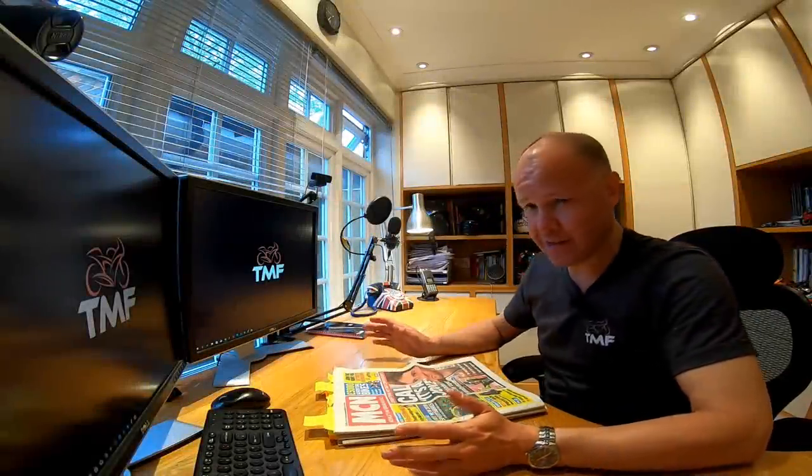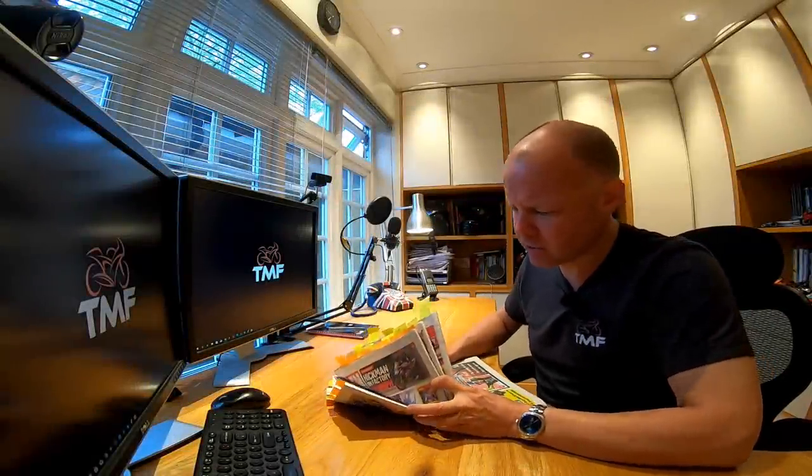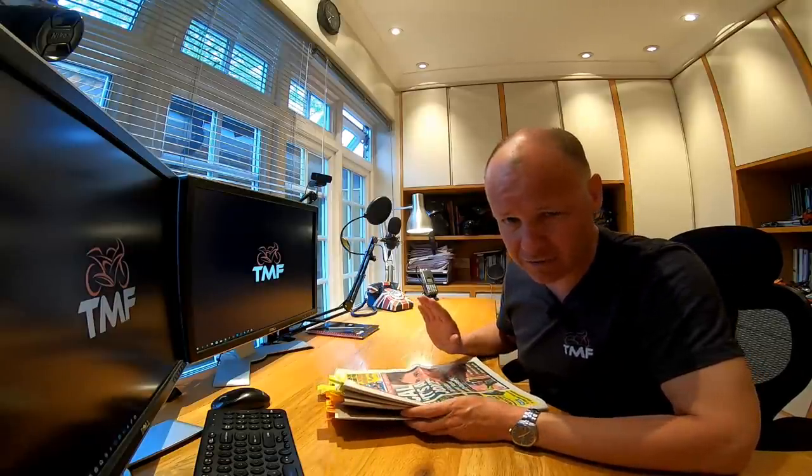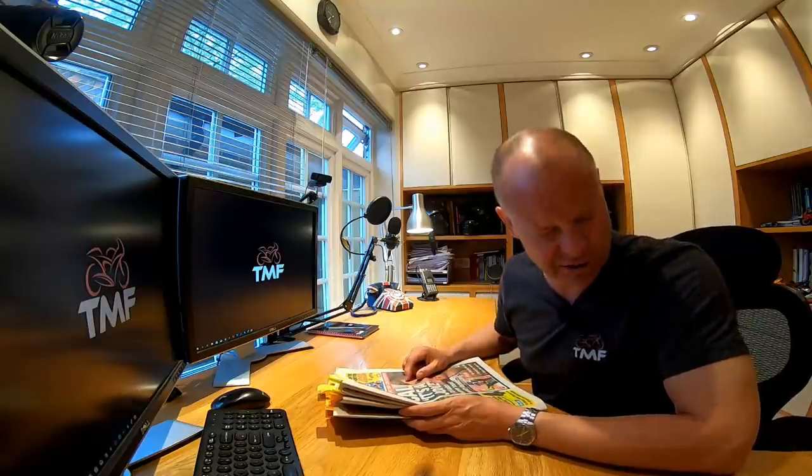Hey kids, Mr. Fly, hope you're well. Another month has flown by, time for another bike news. The opportunity for you and I to go through MCN for the last month, so the month of April 2019. If you're interested in what's been happening in the UK bike news for that period, stick around and stay tuned.